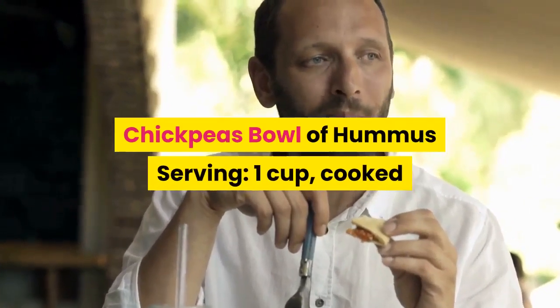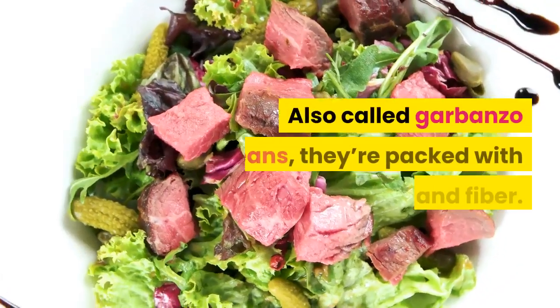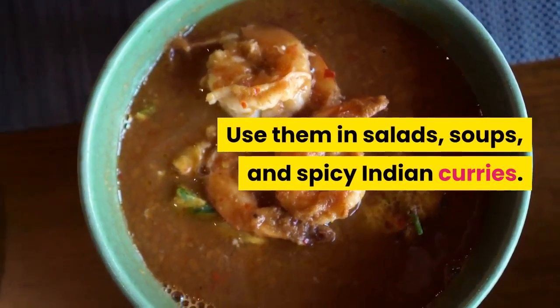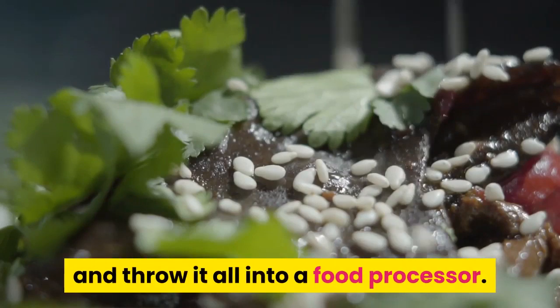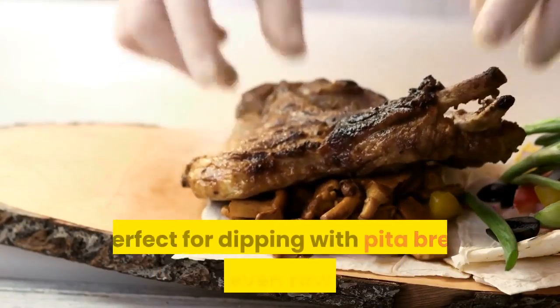Chickpeas: one cup cooked has 45 grams of carbs. Also called garbanzo beans, they're packed with protein and fiber. Use them in salads, soups, and spicy Indian curries. Or add olive oil, lemon juice, garlic, and tahini made from sesame seeds and blend it all in a food processor.